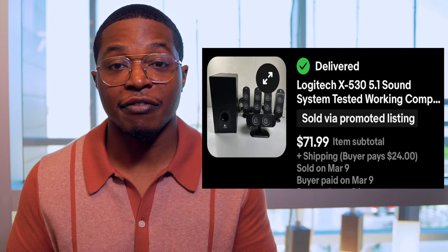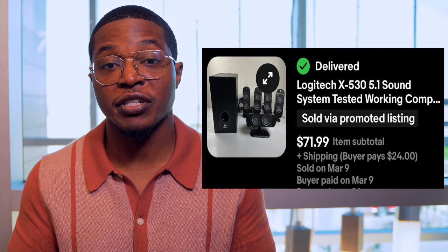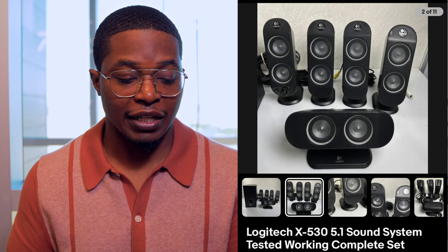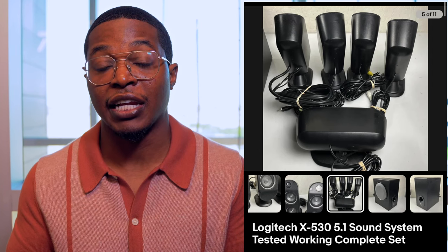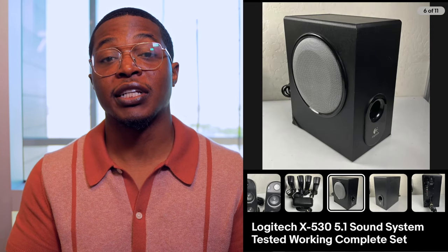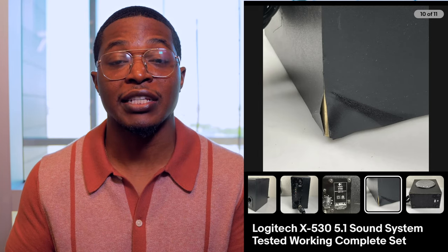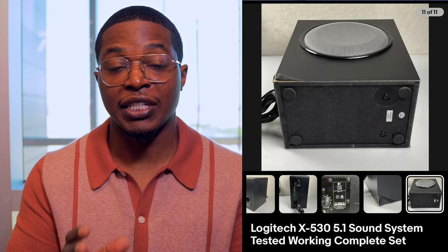First up is this Logitech X530 surround sound speaker system. These are computer speakers and I typically sell these at least once or twice a month. It's an older model, and every time I sell them it's usually around $70, sometimes $80 or $90 depending on the market. I originally listed it at $79.99 with a 10% markdown, and it sold about two days after that sale started — about six items in total with this set.